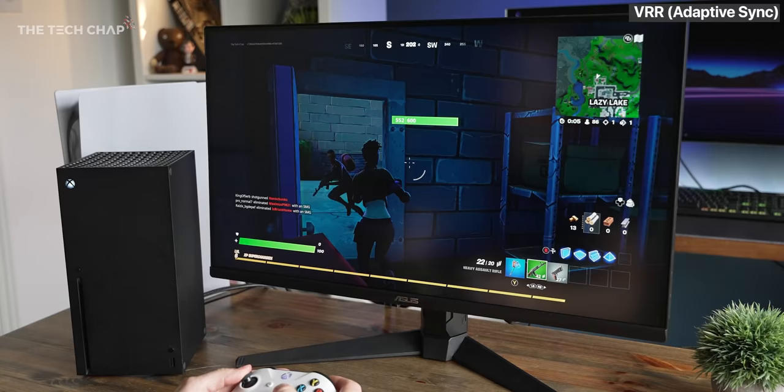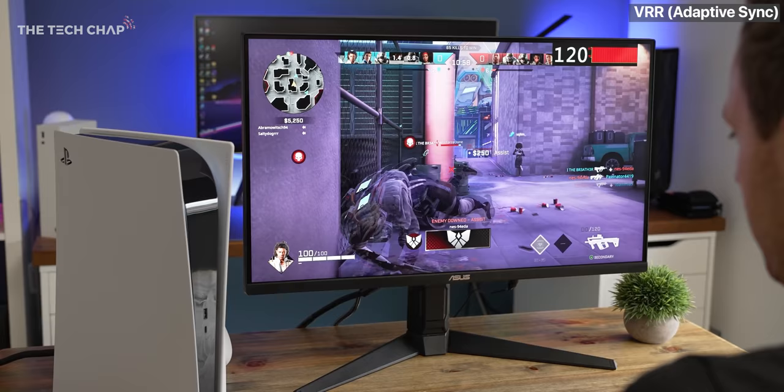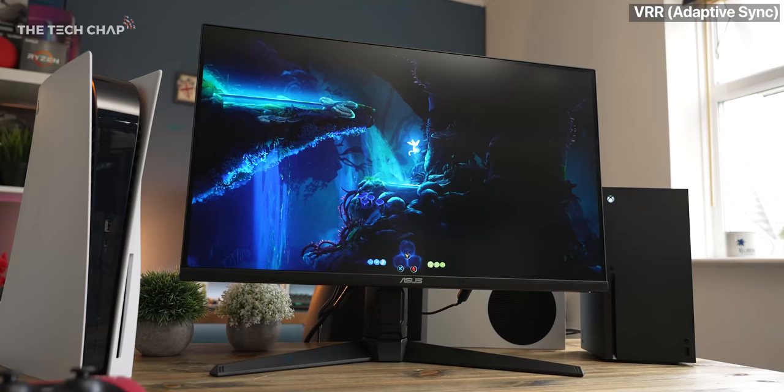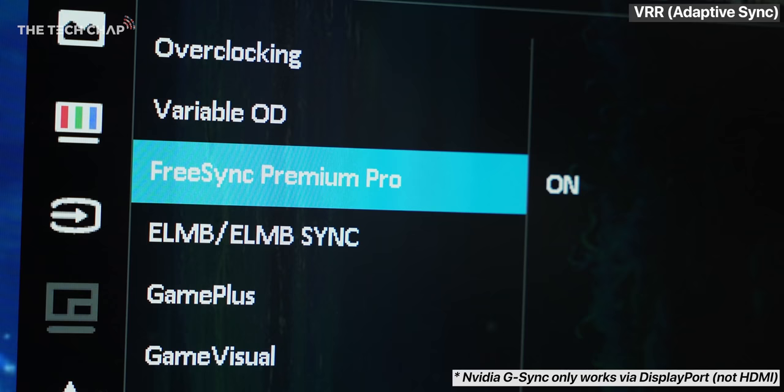Now, another big upgrade with 2.1 is support for variable refresh rates, or VRR, which is sometimes called adaptive sync, and basically that syncs up the output from the graphics in the console to what's being displayed on the monitor to reduce screen tearing and stuttering and give you a slightly more stable gameplay experience. But I know what you're thinking — we've had adaptive sync for years now. Well, yes, but HDMI 2.1 has it hardwired into the connection, so unlike 2.0, the monitor's panel and electronics don't actually need to support VRR or some other form of adaptive sync as well. If they do, though, all the better, as both Xboxes can use AMD's FreeSync.